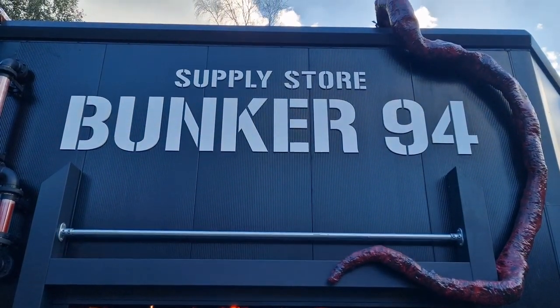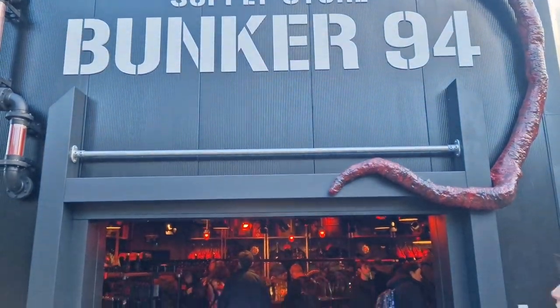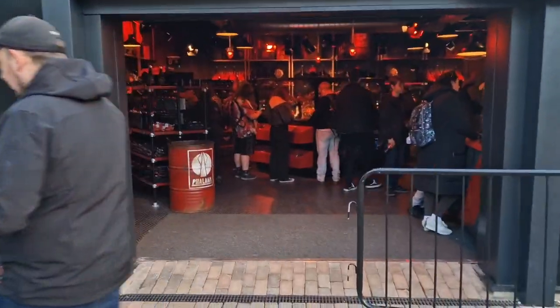So this supply store, Bunker 94, is the shop for Nemesis Reborn. I'm going to take a look.